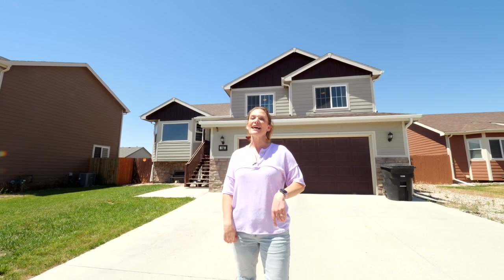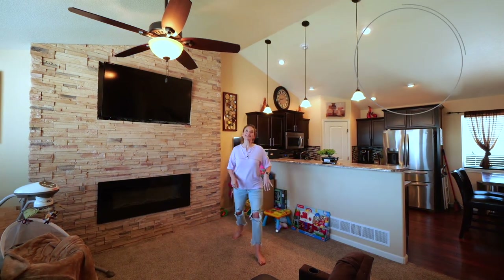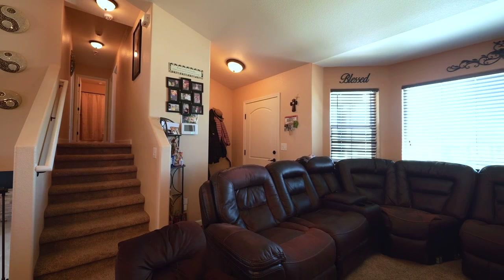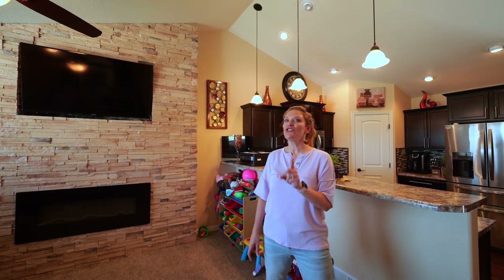There are four bedrooms, three bathrooms, and a double car garage. Let's go look inside. Welcome to the inside! Number three is this open floor plan. Not only is the living room open to the kitchen and the dining, but you can also see the family room downstairs.